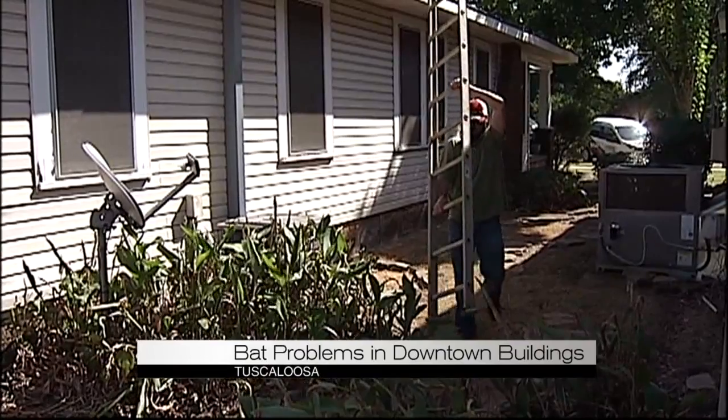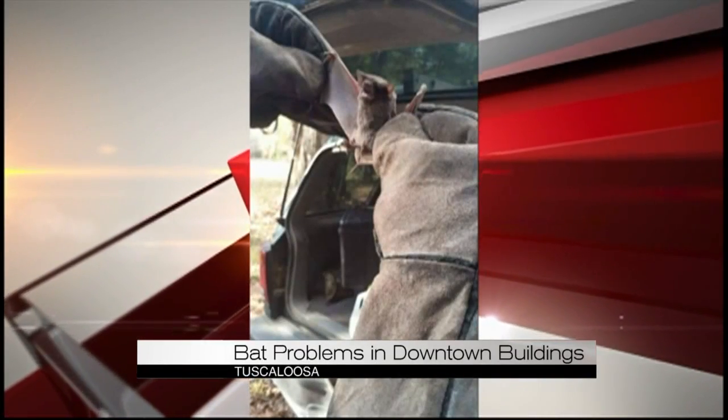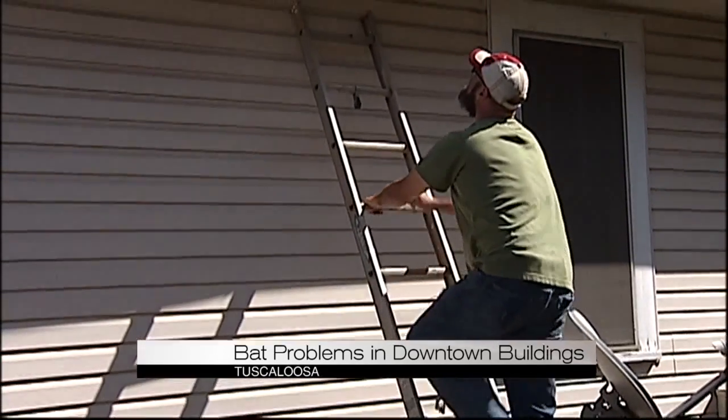Good evening. It's a problem many people don't even know about. I'm talking about bats. A local company has removed thousands of the creatures from buildings like this one downtown. Wiley Lattner is an expert at locating bats. Since 2007, he's removed and relocated thousands of the small creatures from 150 buildings in downtown Tuscaloosa.